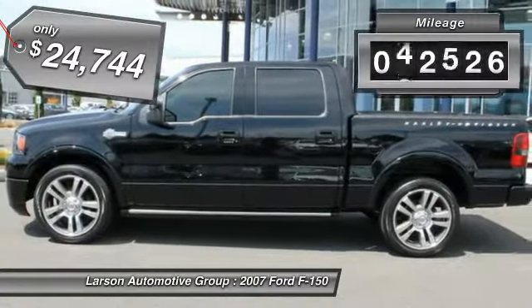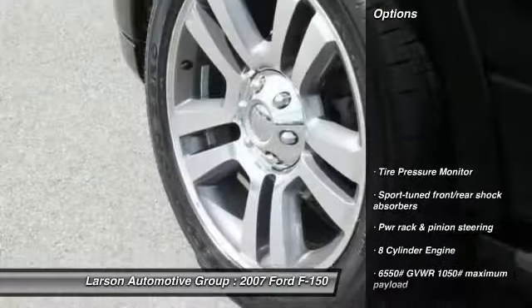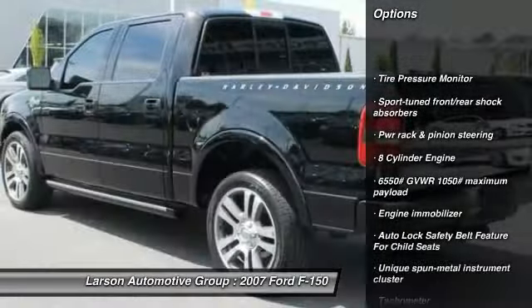This vehicle has less than 65,000 miles. Here are some of this vehicle's great options: airbags, two-ton jack, power steering, air conditioning.